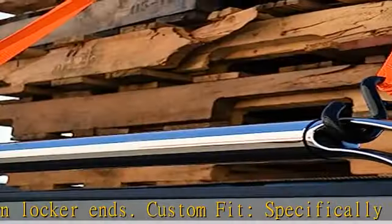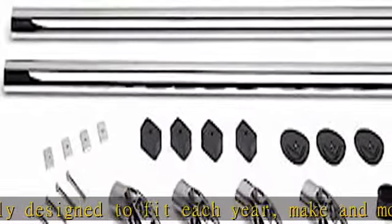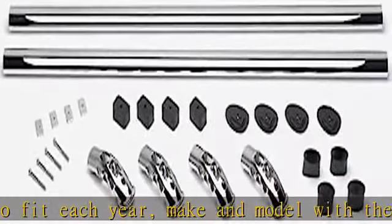Easy install — mounts directly to stake pocket holes with no drilling required. Function and style: add a touch of style to your truck with our locker rails. These come in several different styles to match the exact look that you are looking for.